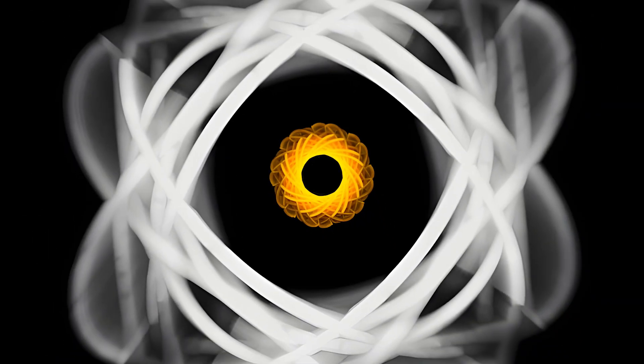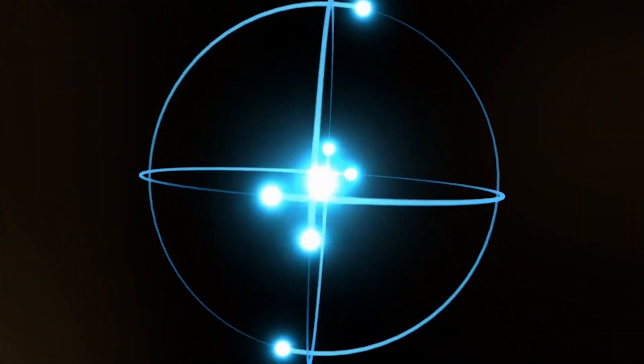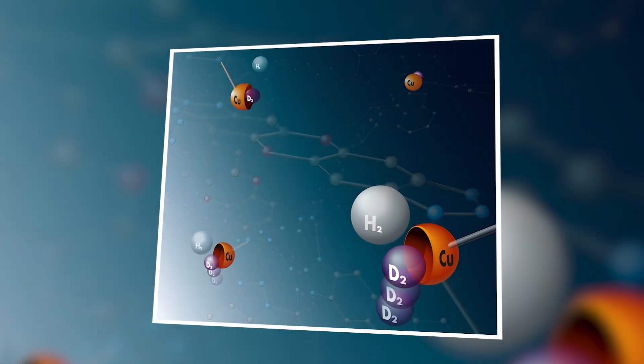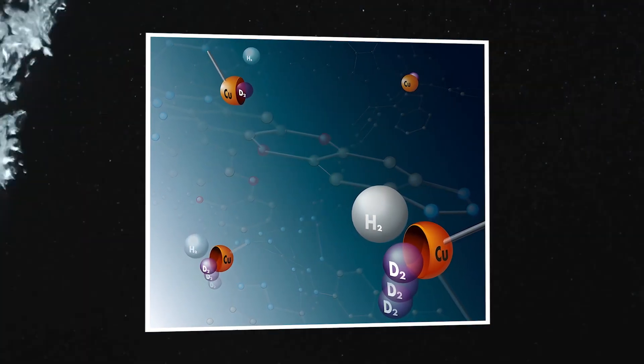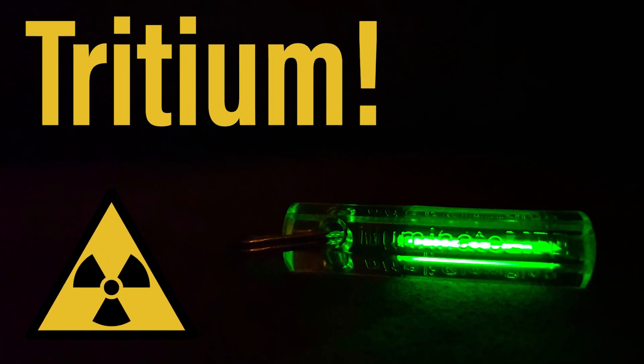Fusion joins light atoms — usually forms of hydrogen — and aims to release energy without the same kind of long-term radioactive waste. The fuel is also hard to run out of. Deuterium can be taken from water, and tritium can be made inside the reactor from lithium.